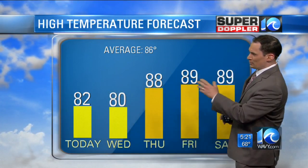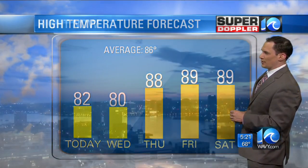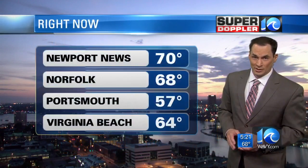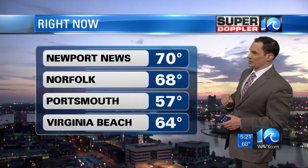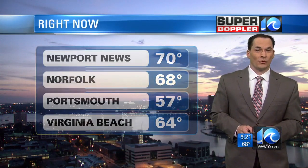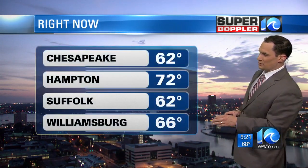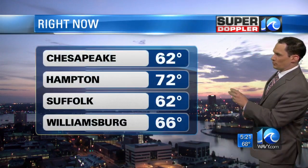It's going to be great weather for Wednesday, then we start heating things up quickly — upper 80s to near 90 Thursday, Friday, and Saturday. The average high is 80. But right now, current temps: we're at 70 in Newport News, 68 in Norfolk, near 60 in Portsmouth, 64 in Virginia Beach, 62 in Chesapeake, 72 in Hampton, 62 in Suffolk, and 66 in Williamsburg, with partly cloudy skies.